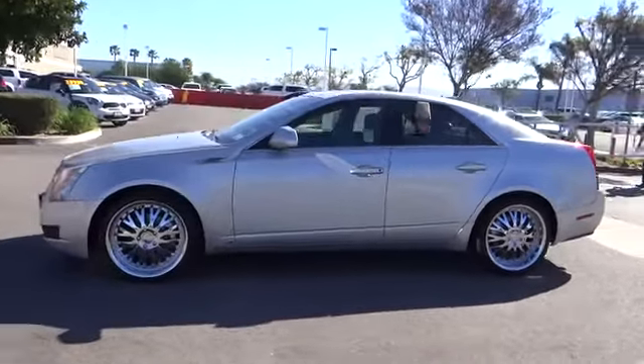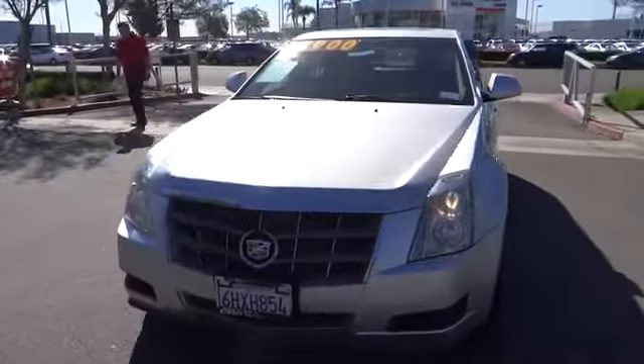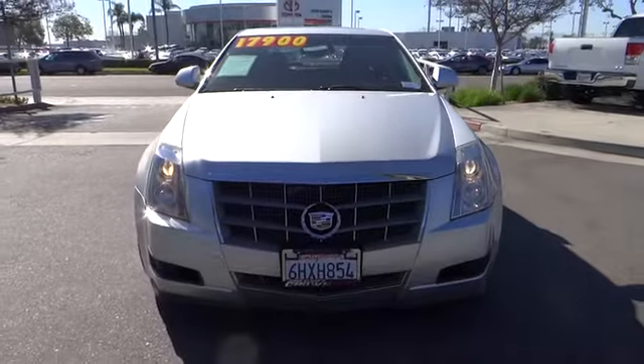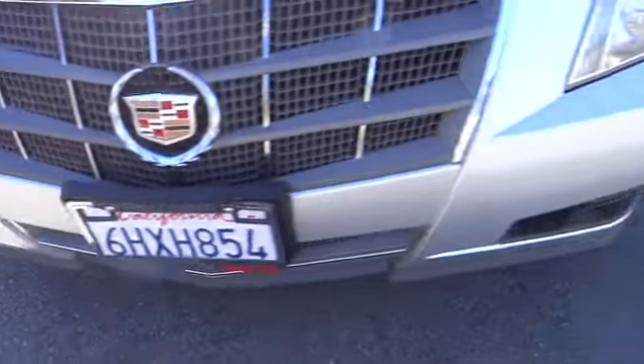This vehicle has less than 90,000 miles. Here are some of this vehicle's great options: XM satellite radio, traction control, dual airbags, alloy wheels, power steering, air conditioning.